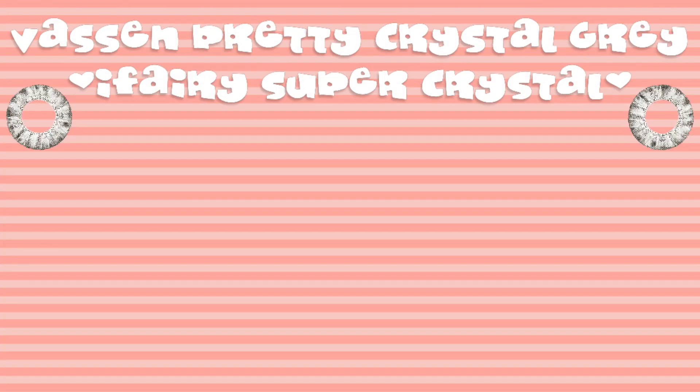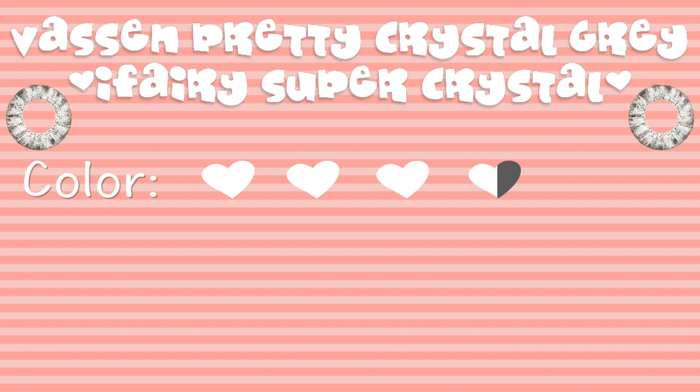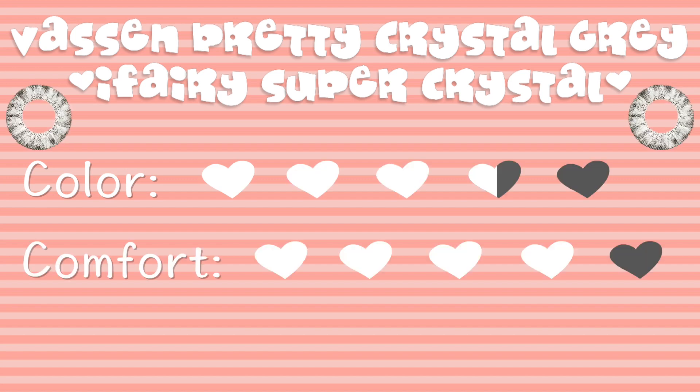My eyes are naturally this kind of grey, so I don't really know what to rate it for color. Since these lenses are more natural and not nearly as opaque as the last pair, I would give it a 3.5 out of 5 for color. For comfort: 4 out of 5. And for enlargement: 5 out of 5.